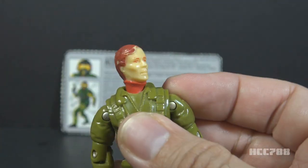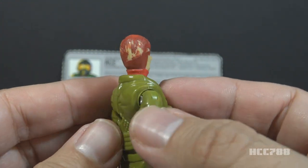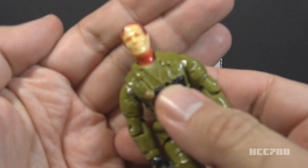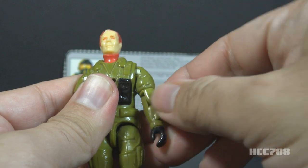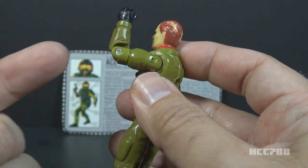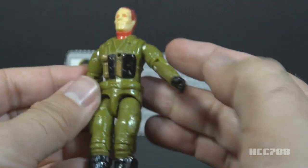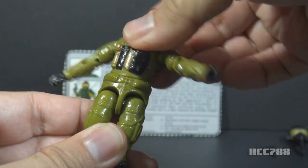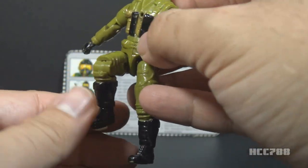Let's take a look at the articulation on Ace. He had the articulation standard for GI Joe figures by 1992: he could turn his head left to right and look up and down; swing his arm up at the shoulder and swivel all the way around; bend at the elbow about 90 degrees; and swivel at the bicep all the way around. This was an O-ring figure, meaning it was held together with a rubber O-ring inside, allowing movement at the torso. He could move his legs apart, bend at the hip about 90 degrees, and bend at the knee about 90 degrees.